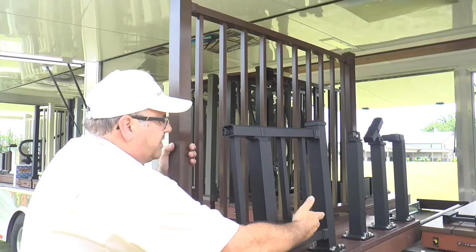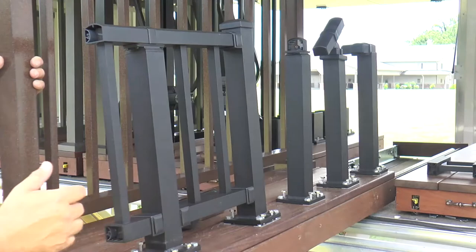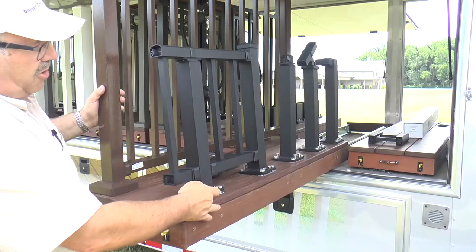You'll notice there are smooth baluster-to-rail connection points with no spacers and no interruption on the rail, and the bottom rail is enclosed. Some competitors have a U-shaped bottom rail where you can stick your finger up inside the baluster — a perfect location for insects to build their homes.